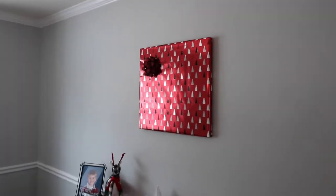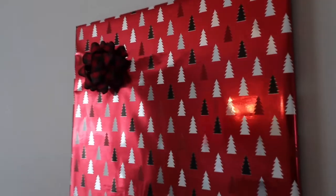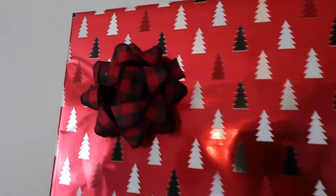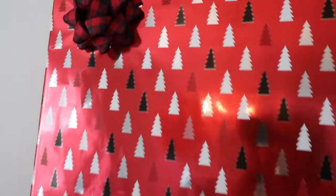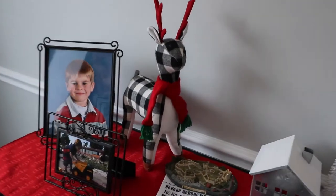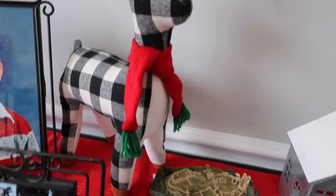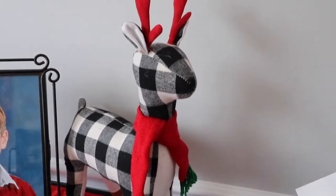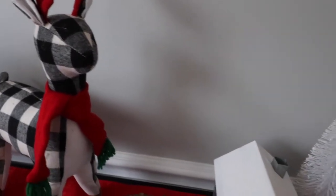I wrap my pictures in the dining room at Christmas time with cute little Christmas wrapping paper — I found this wrapping paper and the bow from Target. I think it gives the room a fun, extra festive feel. And how cute is this reindeer! I got him from Target this year from the Wonder Shop.